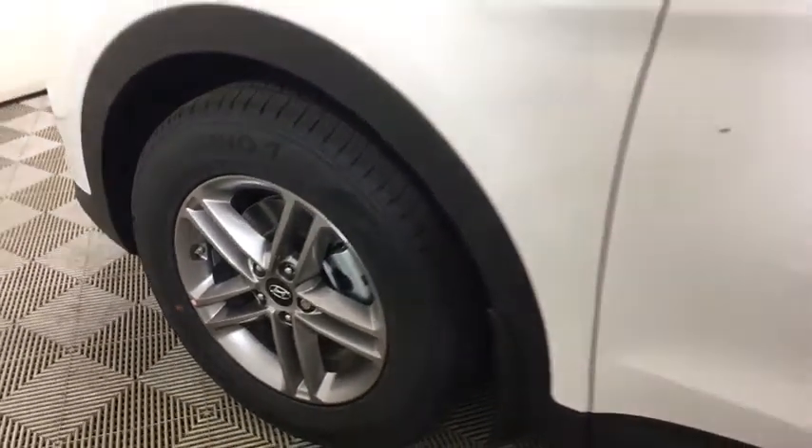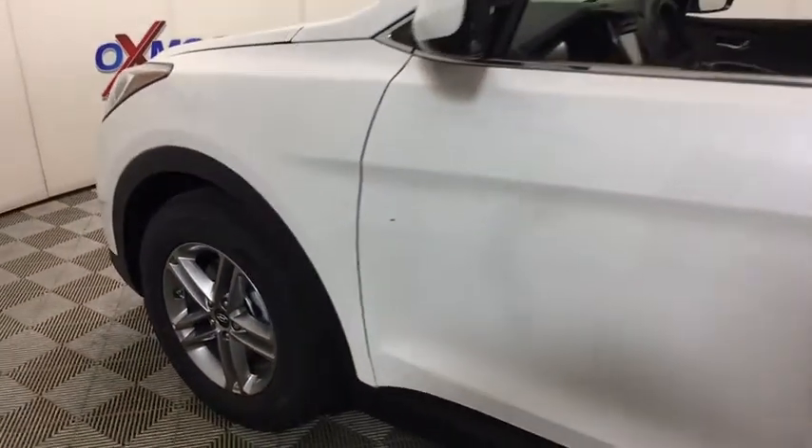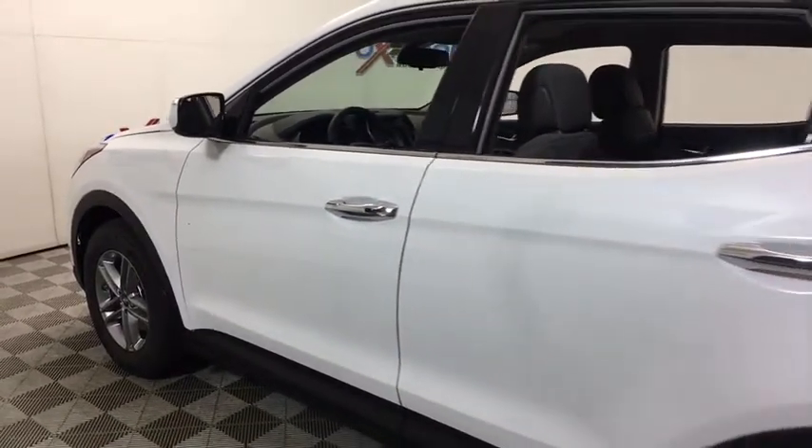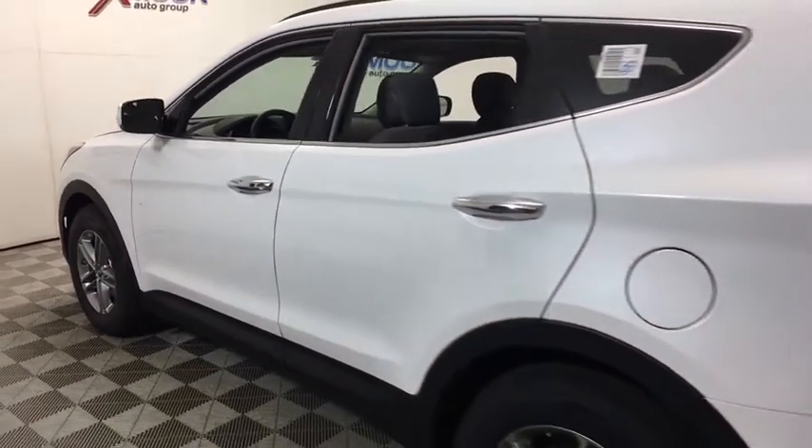2018 Hyundai Santa Fe. Style. Quality. Performance. Value. Need we say more? This vehicle has less than 100 miles.